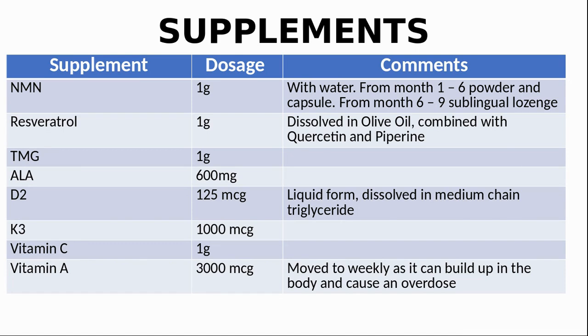We are also taking D2K3 for a number of benefits including immune support and bone growth. At the moment, when it is difficult to get outside and get sufficient sunlight, it is especially important to keep up the levels of vitamin D. Vitamin C is to boost the immune system, and in taking ALA (alpha lipoic acid) we are following Dr. Sinclair. We recently released a video on why we take this supplement. We were taking vitamin A daily but have switched to weekly as it is a fat-soluble vitamin which can build up to excess in the body. For our updated supplement regimens and brands, please refer to our description.